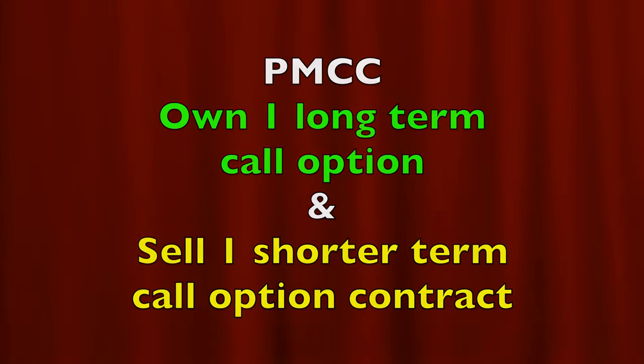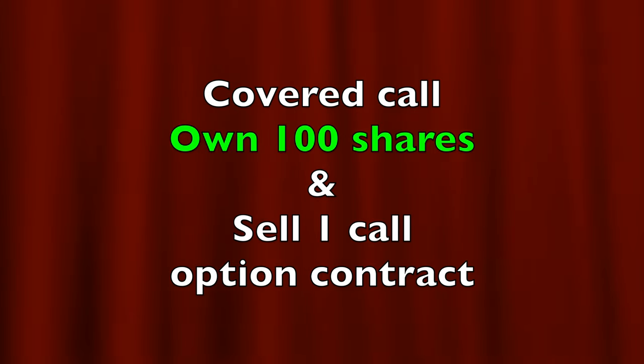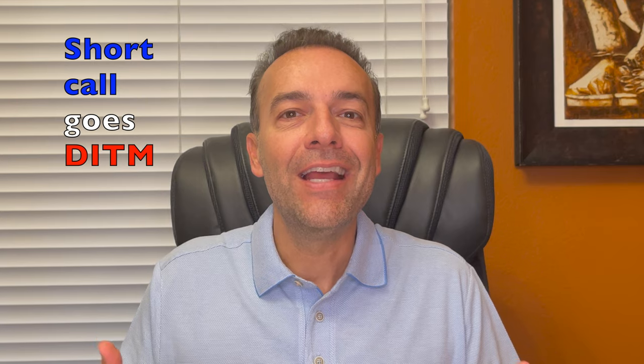First and briefly, a poor man's covered call is a position in which we own a longer term call option — and for us, that almost always means owning a LEAPS call option. The second part of the poor man's covered call is a call option that we have sold. The only difference between a poor man's covered call and a covered call is that with a covered call, you own 100 shares of a stock and have sold one call option contract against it. Where this becomes a challenge is the call option that you sold, if it goes deep in the money.